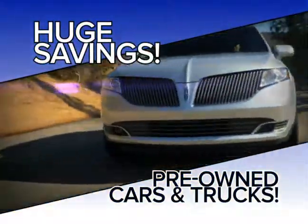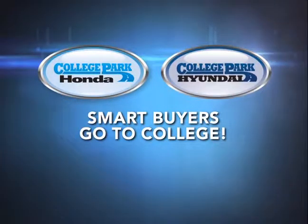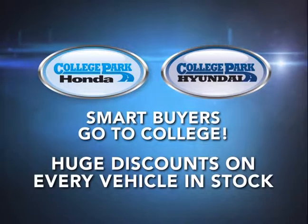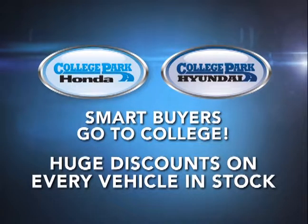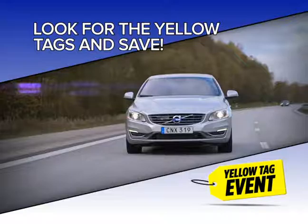Are you looking for huge savings on pre-owned cars and trucks right now? Announcing the Yellow Tag event! At College Park Honda and College Park Hyundai, get huge discounts on every vehicle in stock. Look for the Yellow Tags online and save on hundreds of used vehicles.